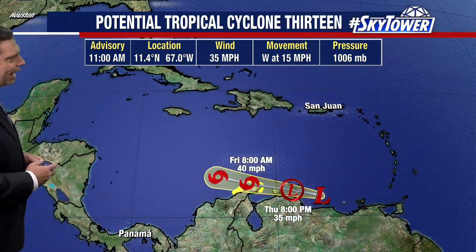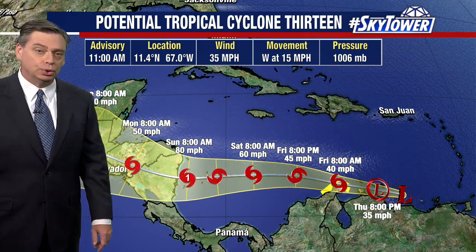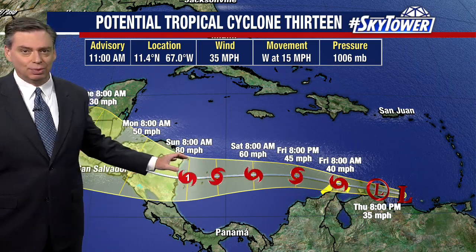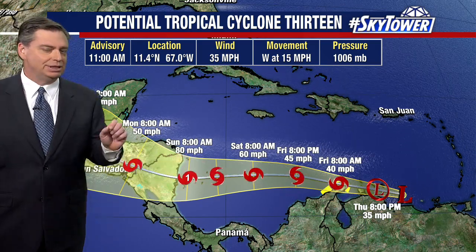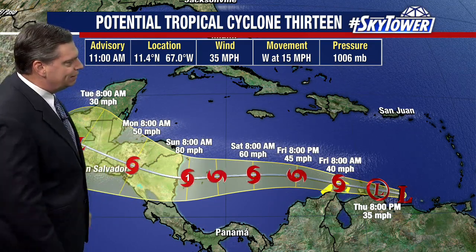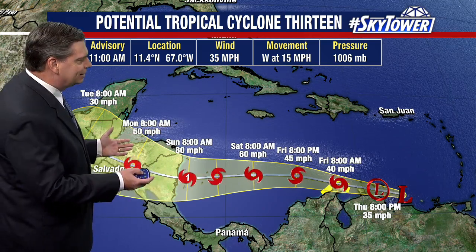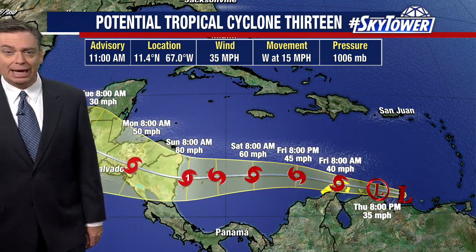We've got low wind shear across the Caribbean, and plenty of warm water, so really all the conditions are in place for an intensifying system over the next few days. Maybe even as early as tomorrow, we are talking about tropical storm Julia. If we don't see it by tomorrow morning, we'll quite likely see it by Friday afternoon into the evening, or over the weekend — basically we're talking about an intensifying system that will intensify fairly quickly.